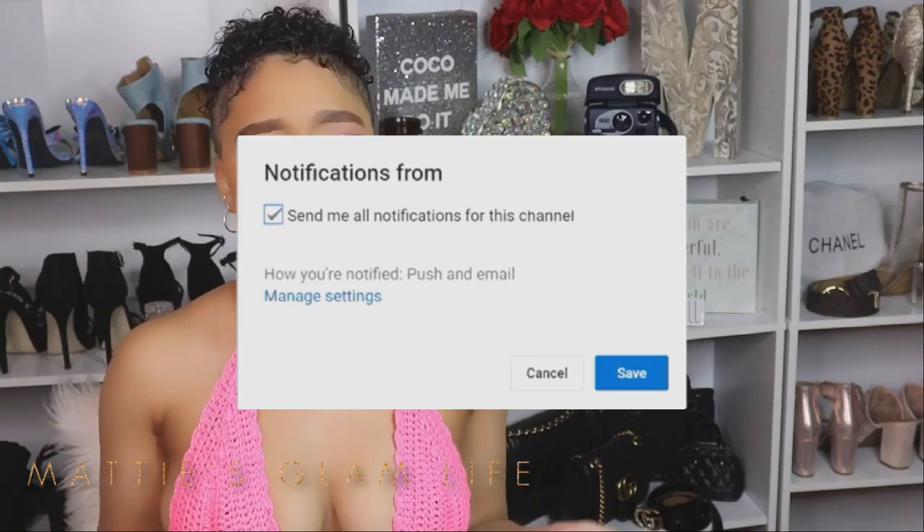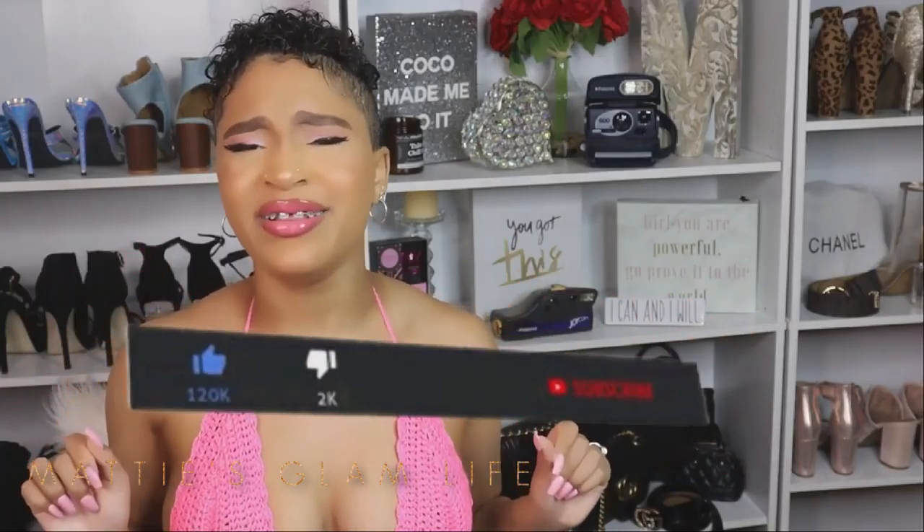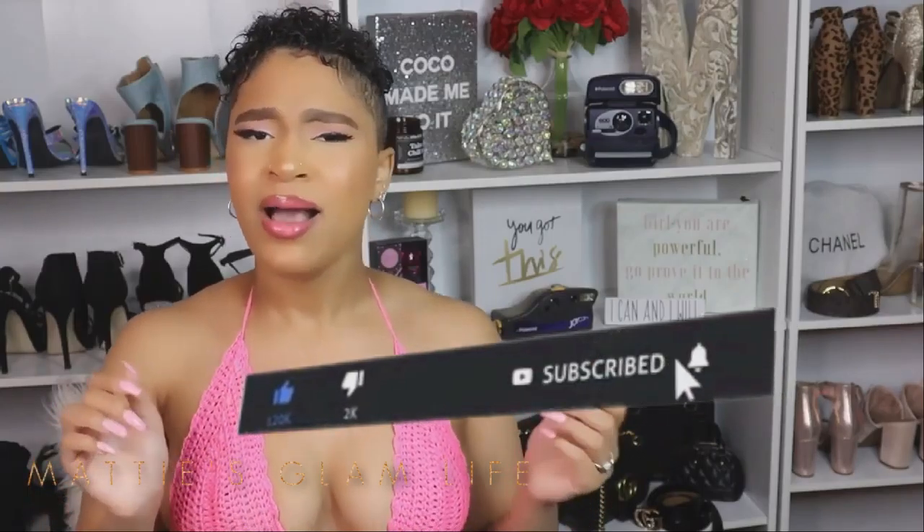Make sure your post notifications are turned on, because being first to comment boosts your chances of being featured in my next video. Please like, comment, and subscribe. If you don't have anything else to comment, please comment what you are — and that is a star. Always remember to keep glamming and I will see you all in my next video.